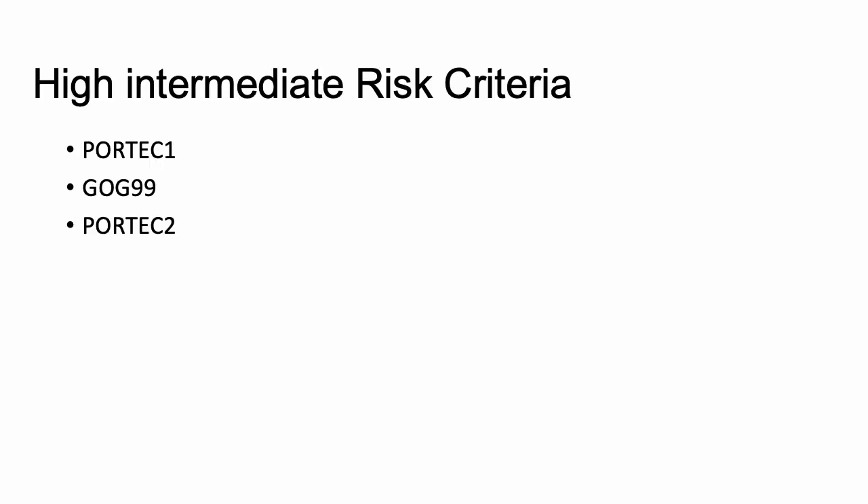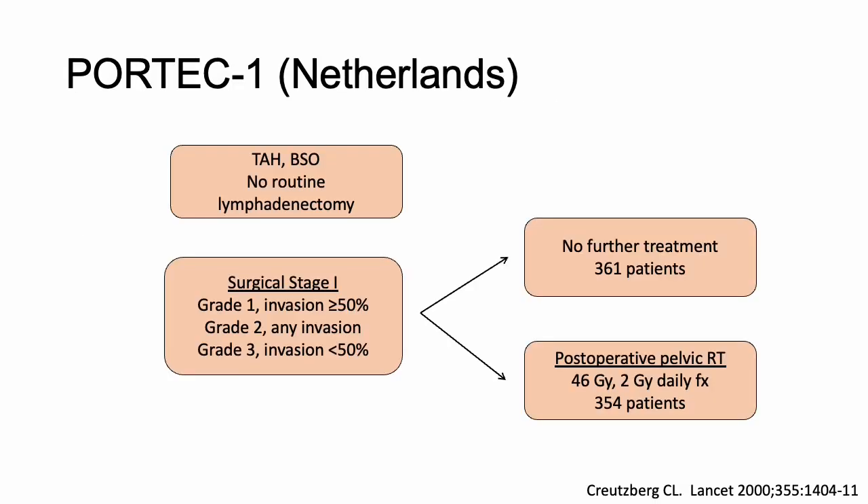We'll look at three studies — PORTEC 1, GOG 99, and PORTEC 2 — specifically to examine how we arrived at the high intermediate risk criteria in early stage endometrial cancer, and then discuss vaginal brachytherapy. PORTEC 1 was a study out of the Netherlands; they performed TAH-BSO without routine lymphadenectomy and took surgically staged patients stratified by grade and myometrial invasion, randomizing them to no further treatment or post-op pelvic EBRT.